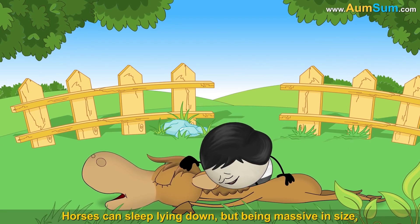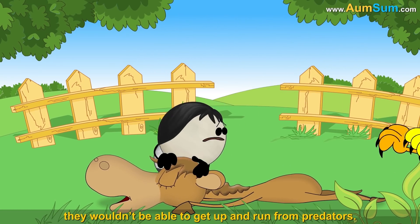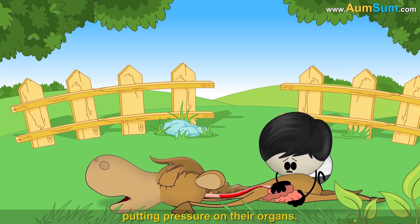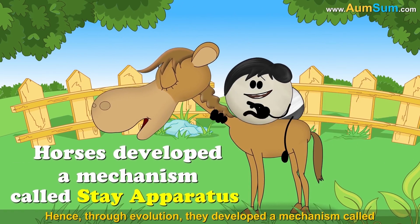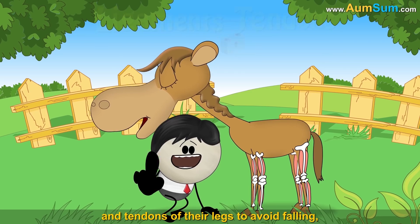Horses can sleep lying down, but being massive in size they wouldn't be able to get up and run from predators. Also, lying down for long restricts blood circulation, putting pressure on their organs. Hence, through evolution, they developed a mechanism called the stay apparatus, in which they lock the ligaments and tendons of their legs to avoid falling, thus helping them take small naps while standing.